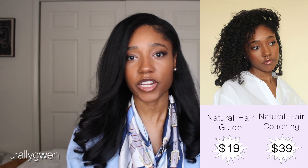That's the end of this video — I really hope you enjoyed finding out my five tips for retaining length for straight natural hair. If you did enjoy this video be sure to hit the like button and subscribe, turn on your notifications, and check out the description box for my natural hair coaching program and product links. I'll see you in my next video, bye!